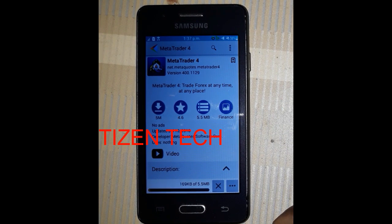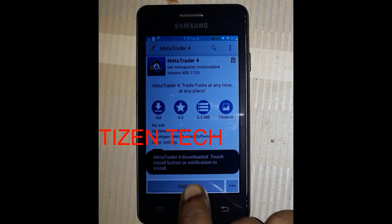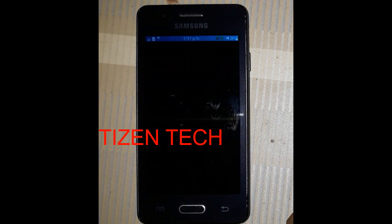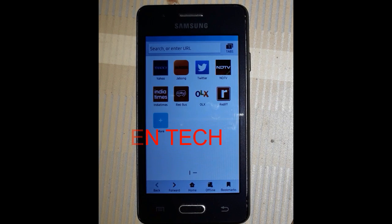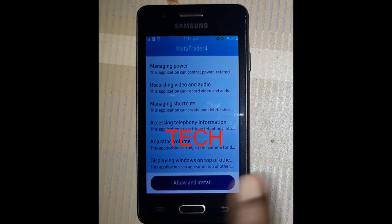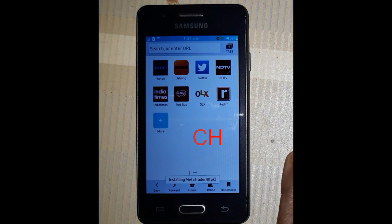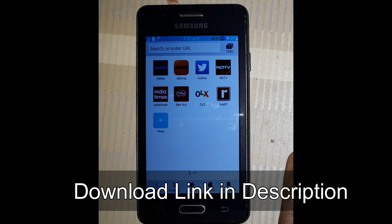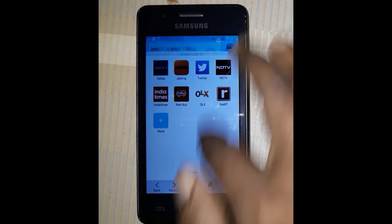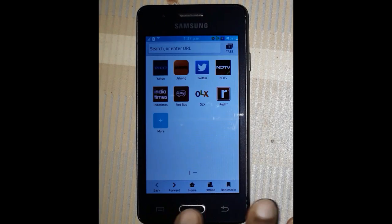MetaTrader 4 result shown. Tap download — okay, downloading. Tap install, OK. Tap Allow and Install. Installation successful — let's try it.